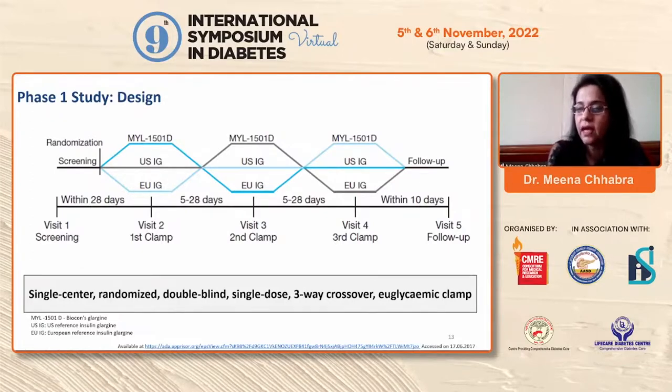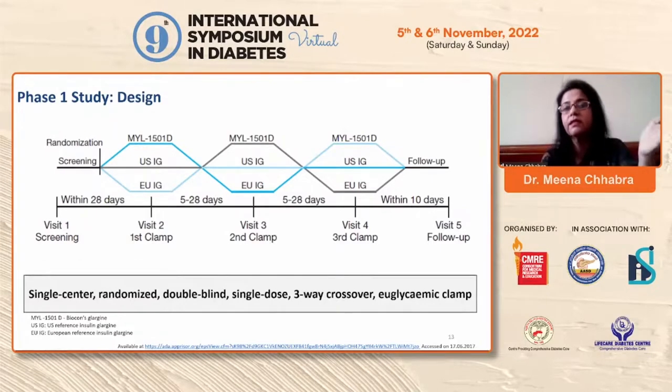In a hyperinsulinemic euglycemic clamp, insulin is injected and blood sugar is maintained at euglycemia — a normal range. If the patient is insulin resistant, the injectable insulin required is less. If the patient is insulin sensitive, as most Type 1 diabetic patients are, blood sugar falls and glucose must be injected to maintain euglycemia.